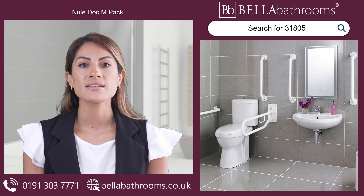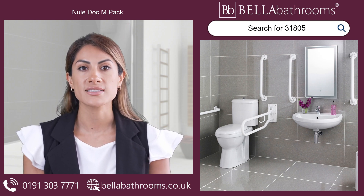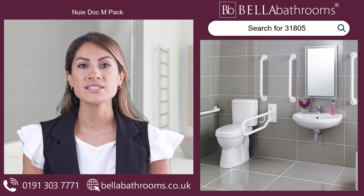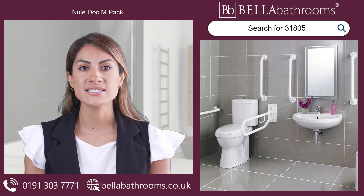Embrace independence and dignity with the Nui Dock M-Pack, a thoughtfully designed solution for those facing mobility challenges. This high-quality, gloss white comfort height pan and basin ensure your bathroom remains a sanctuary of comfort and accessibility.